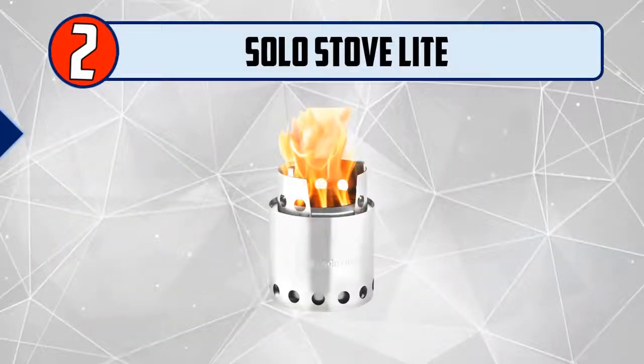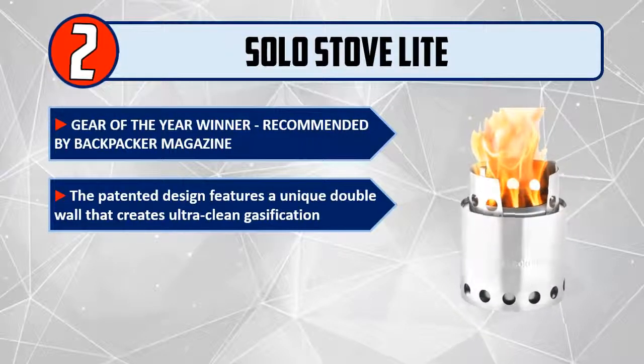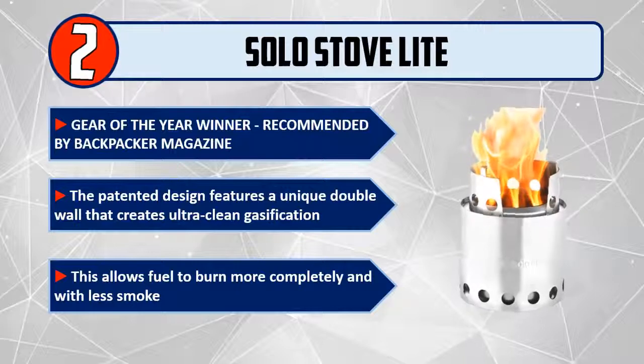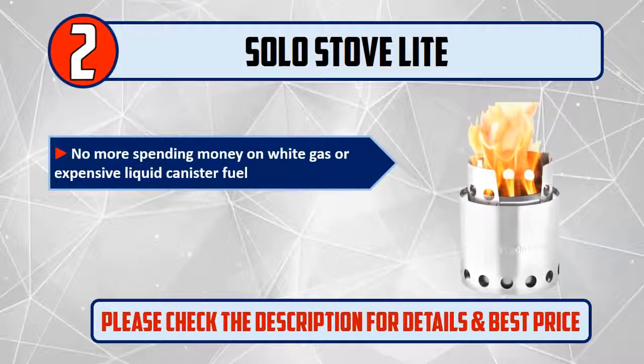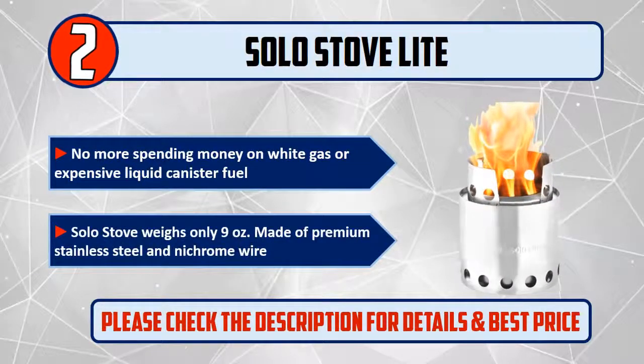Number 2: Solo Stove Lite. Gear of the Year winner, recommended by Backpacker Magazine. The patented design features a unique double wall that creates ultra-clean gasification. This allows fuel to burn more completely and with less smoke. No more spending money on white gas or expensive liquid canister fuel. Solo Stove weighs only 9 ounces, made of premium stainless steel and Nikrom wire. Please check the description for details and best price.